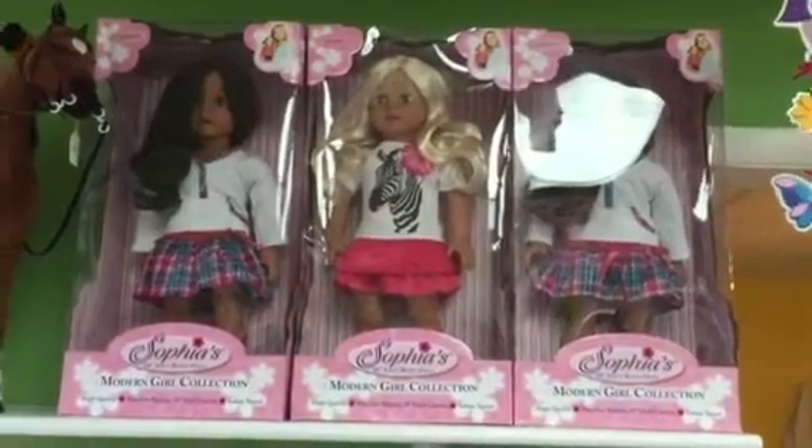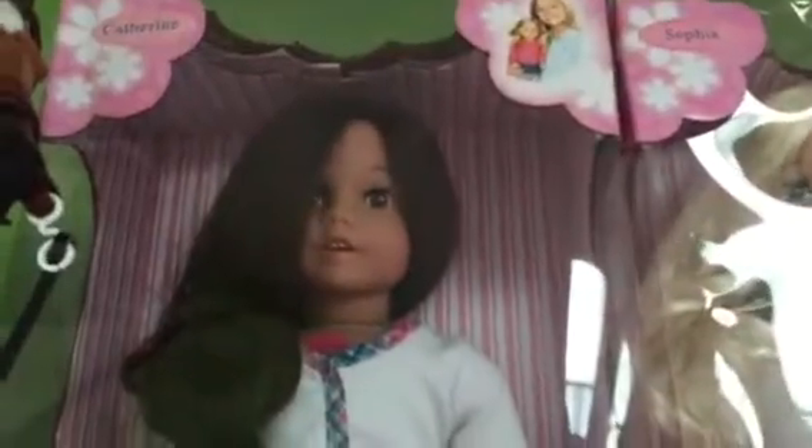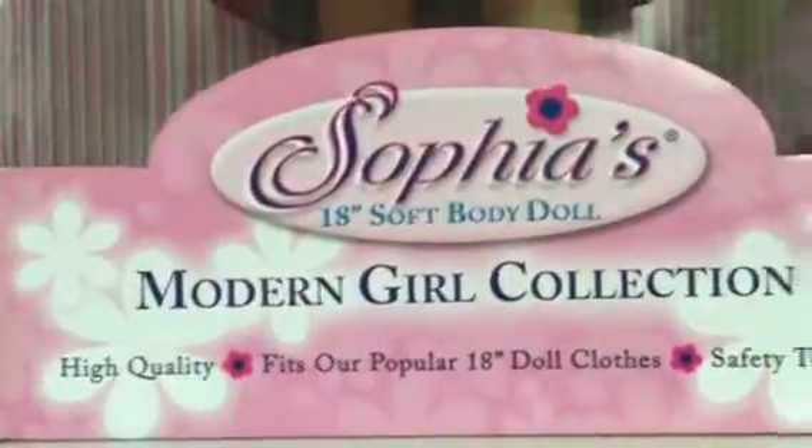Here I see some big Sophia dolls, 18 inch. Shopkins! Apparently they have Shopkins in this store. This one is Catherine, and this one says Sophia herself.